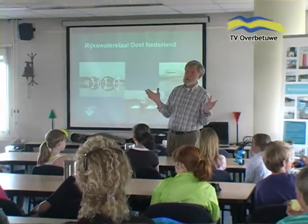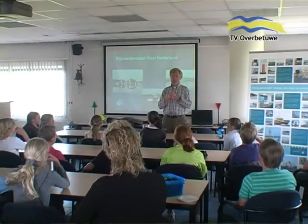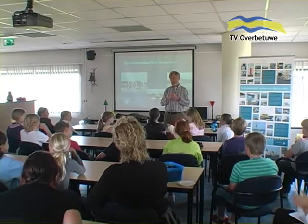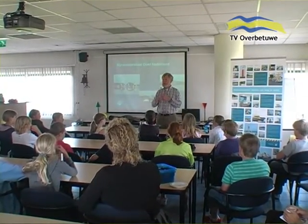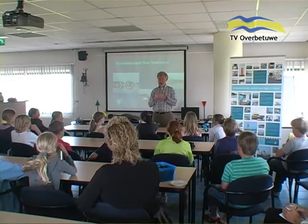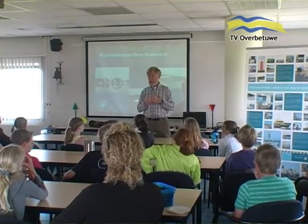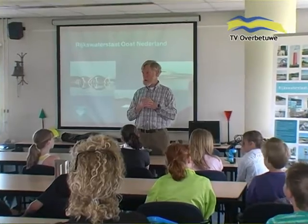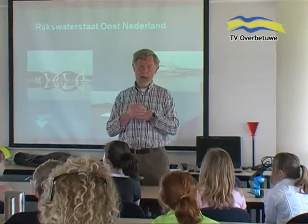Na het interview gaan we de stuurtoren in — dat is een wenteltrap, misschien niet voor iedereen even plezierig voor wie wat last heeft van hoogtevrees, die blijft maar even beneden wachten. Boven in de stuurtoren is een grote machinekamer, hartstikke leuk om te zien. Mooi uitzicht over de omgeving. We gaan weer terug naar beneden en lopen over de vizierboog terug naar ons uitgangspunt, waar we de helmen inleveren.